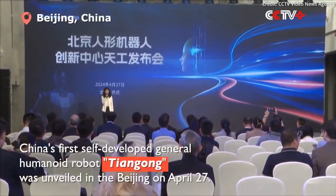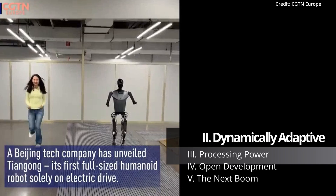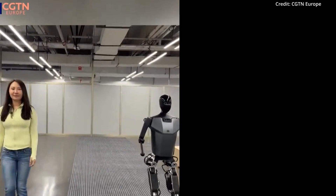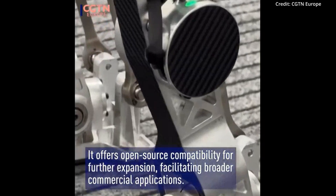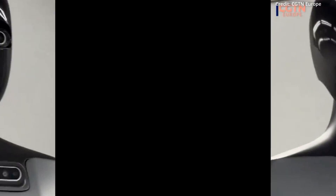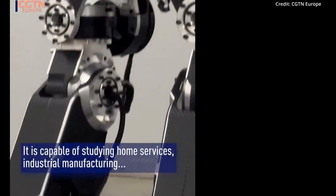Furthermore, the robot's team of researchers say it also dynamically adapts its gait and balance in real-time by using predictive force modeling from its advanced inertial and 6-axis force sensors. And while all of this allows it to physically tackle dynamic environments effortlessly, it's really Tiangong's core computing power that takes the tech to the next level.